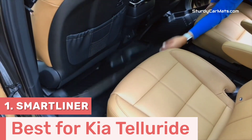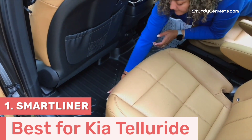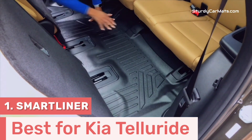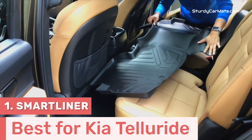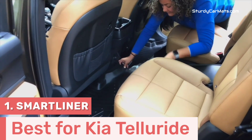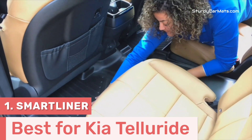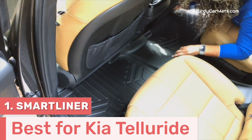This floor mat is made from eco-friendly TPE material, which makes it safe and odorless, as well as highly durable and weather-resistant. Furthermore, curly and raised edges are available, which effectively trap all kinds of spills, dirt, and debris, keeping your vehicle's interior clean and protected.